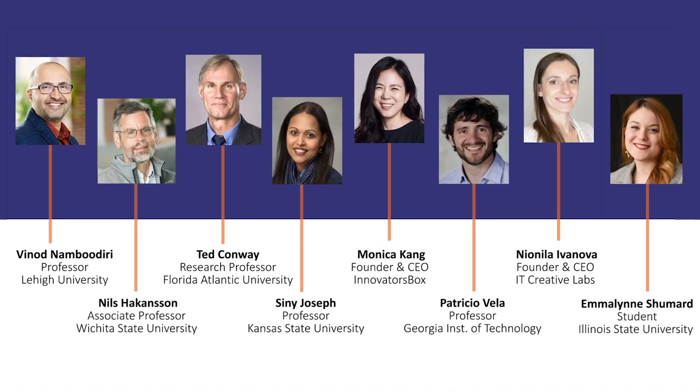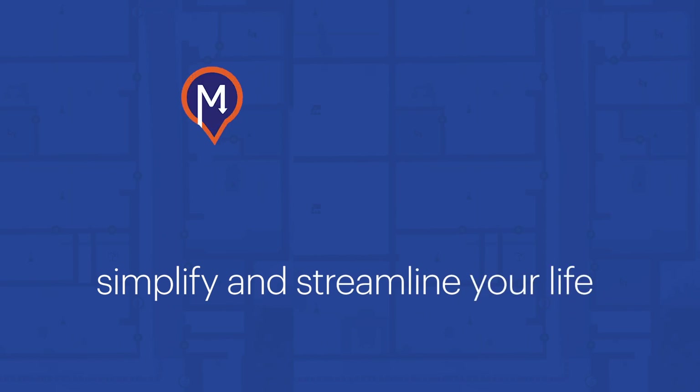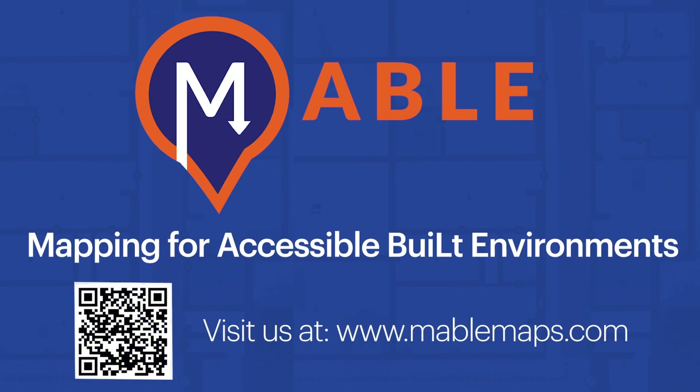Our team consists of members with diverse lived experiences. We understand the professional and societal impact that Mable would have. We are Mable. Together we will create a product that will simplify and streamline your life. Mable — Mapping for Accessible Built Environments.